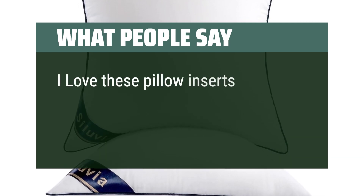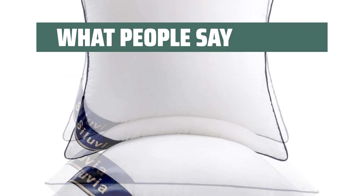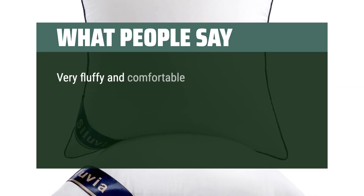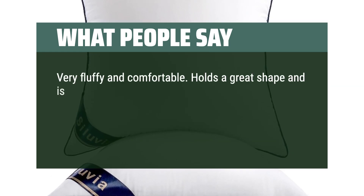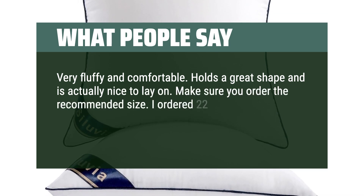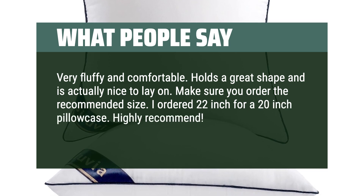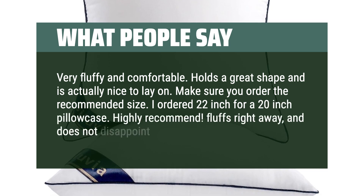I love these pillow inserts — great quality, they hold their shape and are nicely and comfortably firm. Very fluffy and comfortable; holds a great shape and is actually nice to lay on. Make sure you order the recommended size — I ordered 22-inch for a 20-inch pillowcase. Highly recommend. Fluffs right away and does not disappoint.